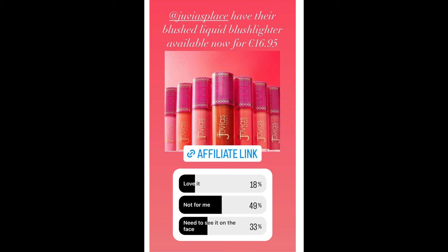The actual Blush Lighter — I hate when people try and mesh product types together. I'd honestly just prefer a term like 'glowy blush.' I cannot stand when people try to mesh things together — it bothers me, like when Be Perfect did their 'cronzer,' which was a cream bronzer. I feel the same way about celebrity couple names. Anyway, when I put this one to you guys, 18% loved it, 49% said not for me, and 33% said they need to see it on the face.